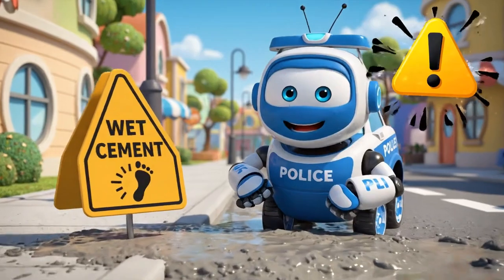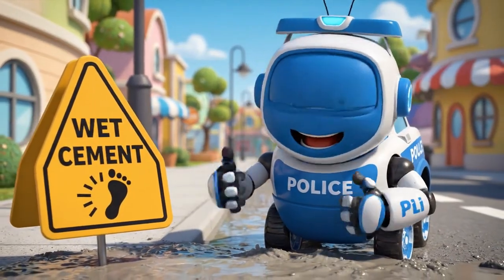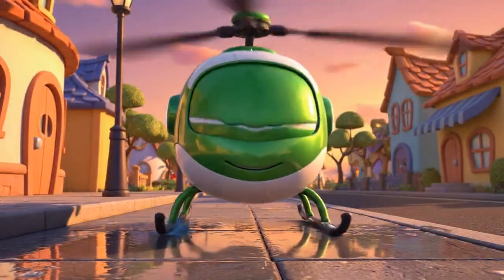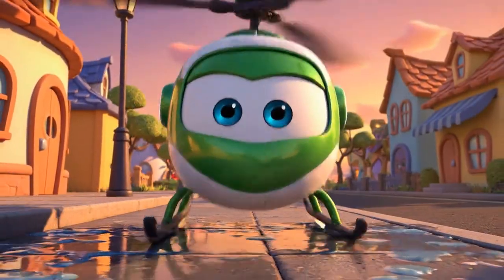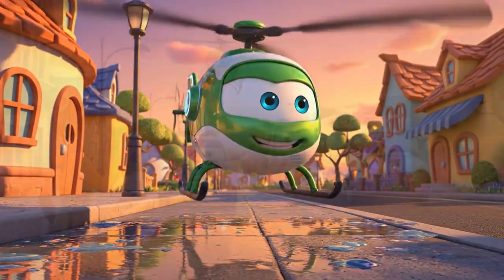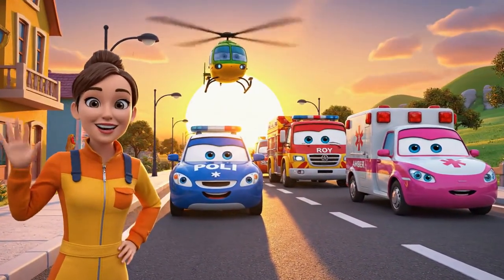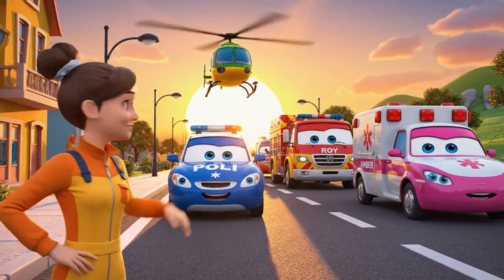Remember kids, never walk in wet cement. It can be sticky and dangerous. Whoa! Almost forgot — it's still wet.